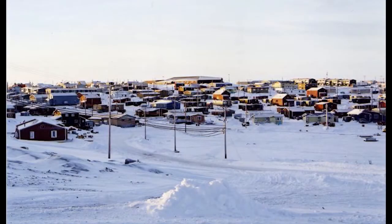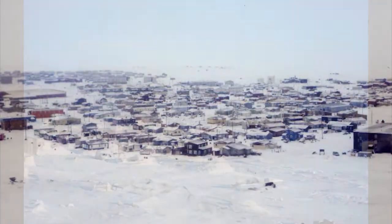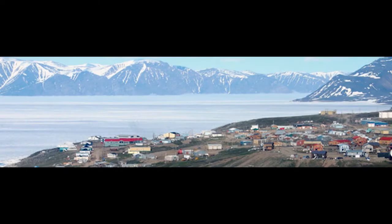Current housing in the Canadian Arctic is ill-suited to the climate and northern culture. Most northern homes today are based on designs from the south and lack adequate insulation, and even the layout of the communities has been ordered by patterns suited to the south.